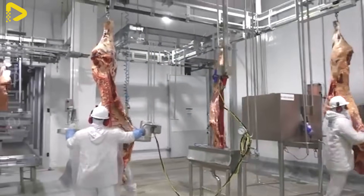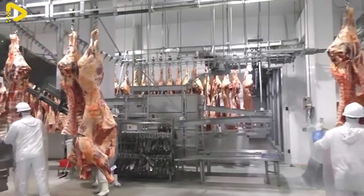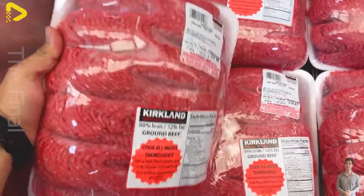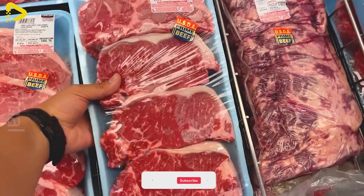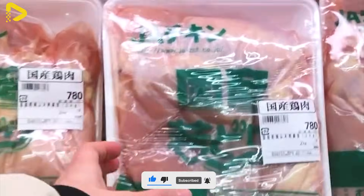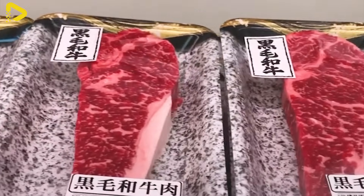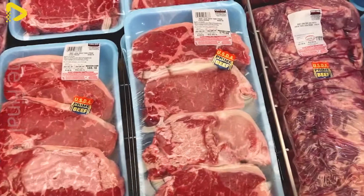Fresh beef is immediately chilled after cutting to stop bacterial growth and retain its freshness. The meat is stored in cold storage at temperatures between 0 to 4 degrees Celsius to prevent spoilage. Additionally, vacuum sealed packaging can be used to extend shelf life while preserving flavor and quality. When it reaches the market, these cuts are distributed to supermarkets, grocery stores, or restaurants.